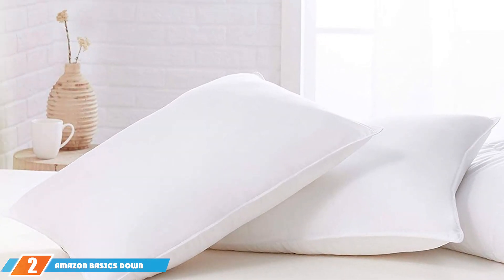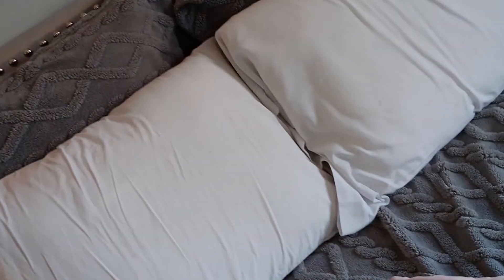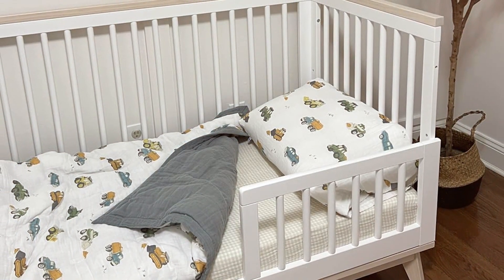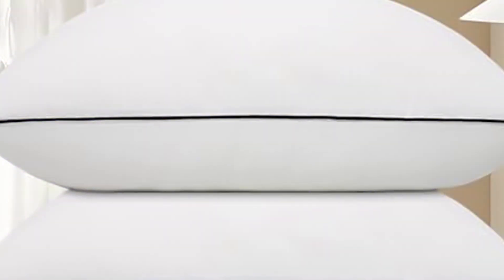Next on our list is the Amazon Basics Down Alternative Bed Pillow, coming in a convenient pack of two. The down alternative filling provides a plush, soft feel without the allergens that traditional down feathers might bring. These pillows offer the right amount of firmness to support the neck and head without being too hard — crucial for maintaining proper alignment and ensuring a pain-free morning. They are machine washable, making them easy to care for, and the two-pack offers great value for side sleepers seeking a heavenly sleep experience.